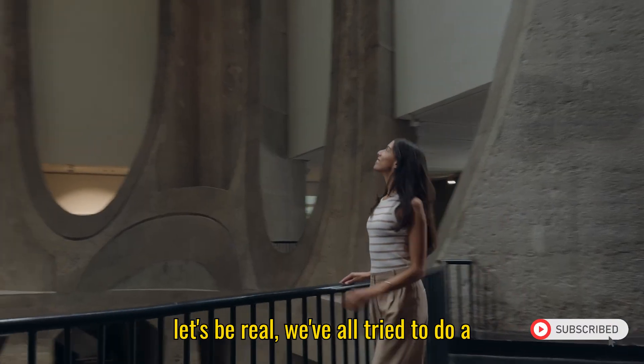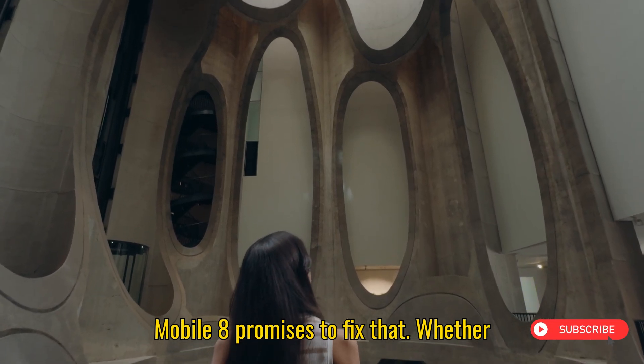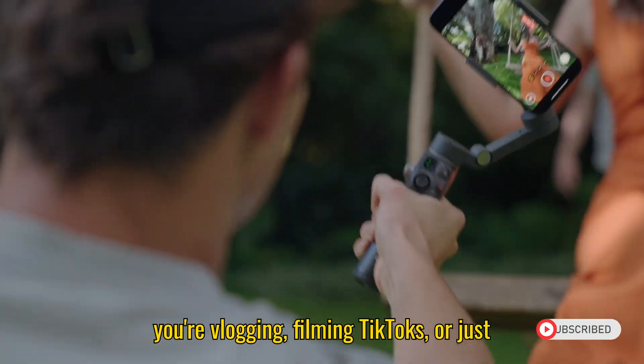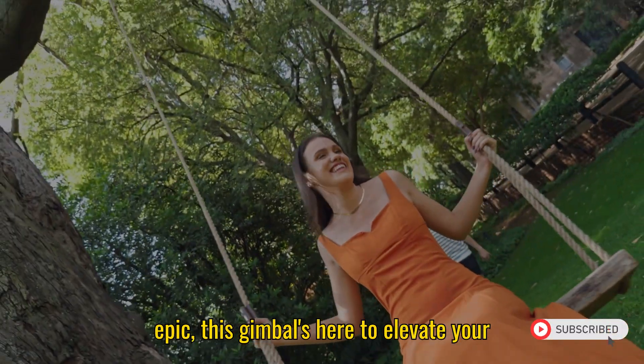Let's be real — we've all tried to do a cool phone pan and ended up filming like we were on a roller coaster. The Osmo Mobile 8 promises to fix that. Whether you're vlogging, filming TikToks, or just trying to make your grocery haul look epic, this gimbal's here to elevate your content.